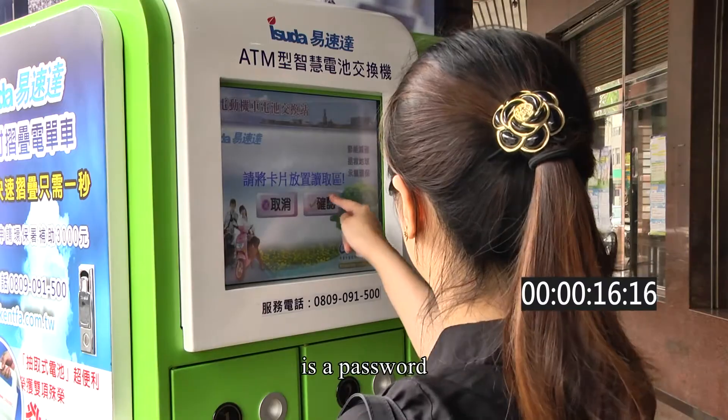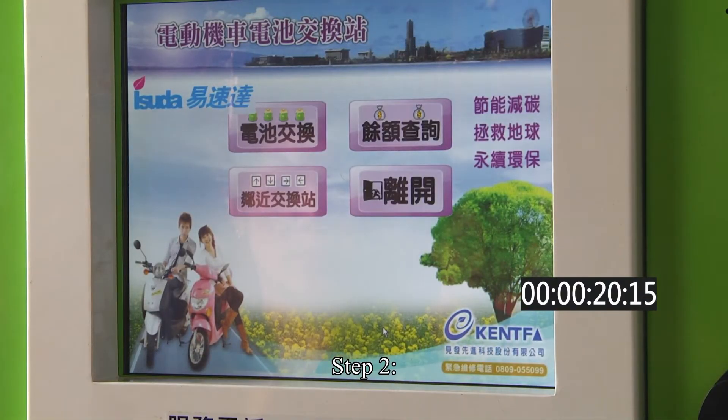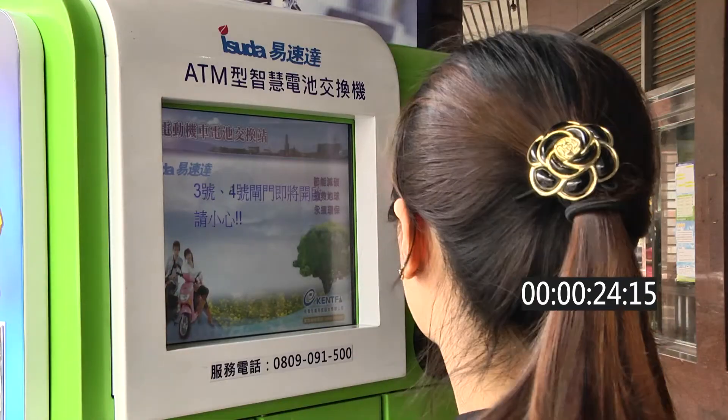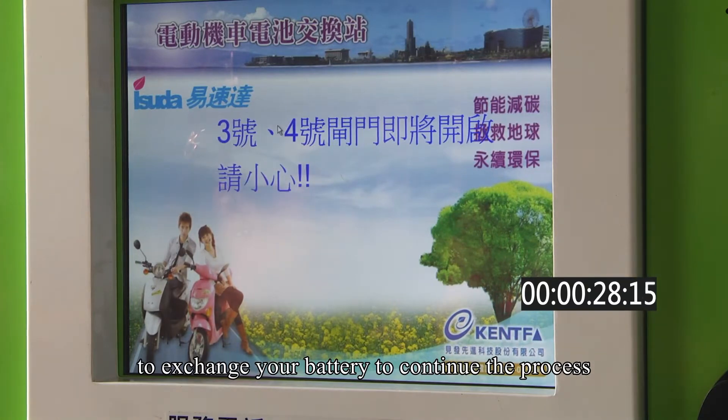All you need to enter is a password to exchange your battery. Step 2 — Select battery exchange option. Select the option to exchange your battery to continue the process.